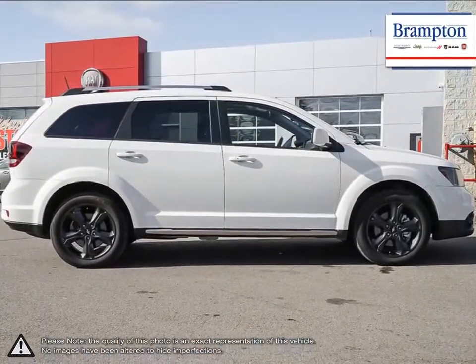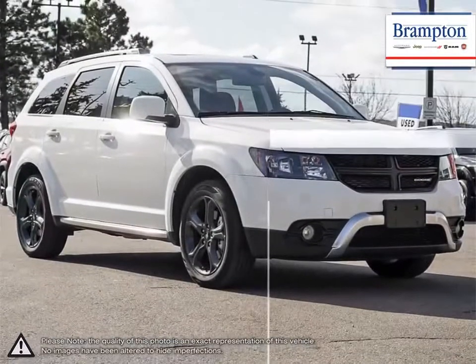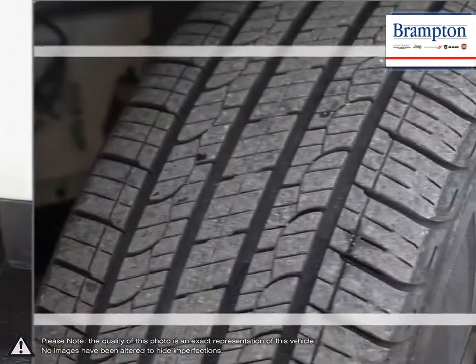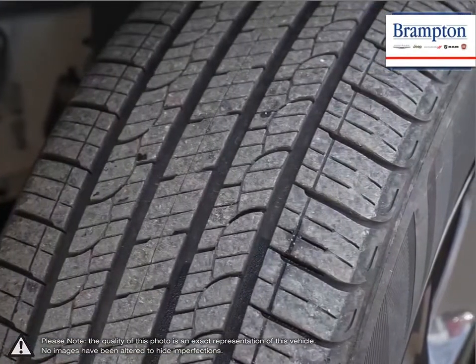With roomy seating, tremendous cargo space, outstanding fuel efficiency, Dodge's signature muscular styling and a pleasant upscale interior, the Journey soars above its competition for much less.